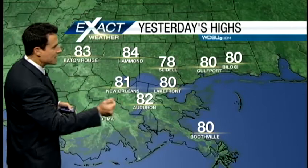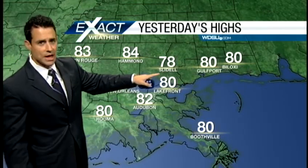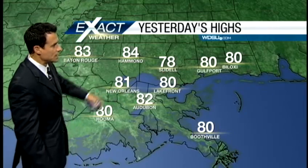The tradeoff is cooler temperatures. These are yesterday's highs — upper 70s, lower 80s for the most part, with a 78 in Slidell, 82 at Audubon, and 84 in Hammond.